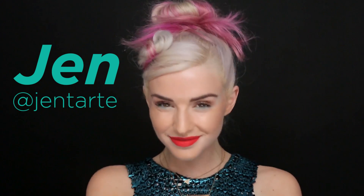Hey everyone, it's Jen from Tarte Cosmetics and today I'm going to be doing part two of my bronzy glow look. If you saw my previous video, we're going to be taking that look right into the night.